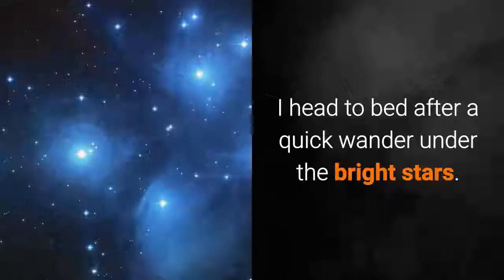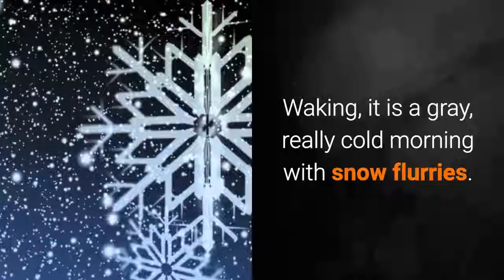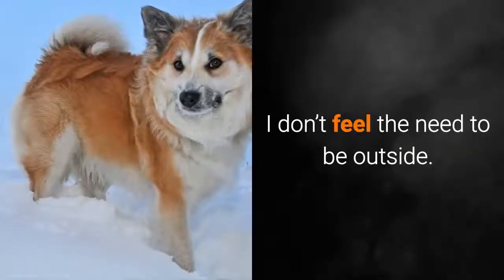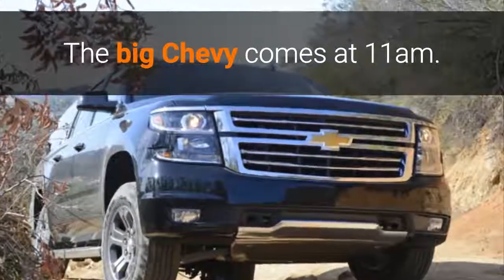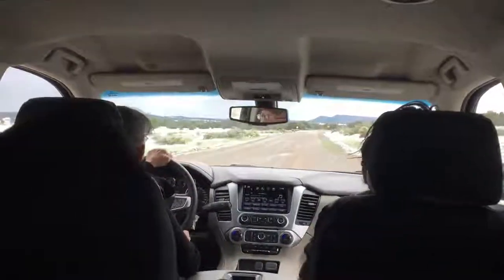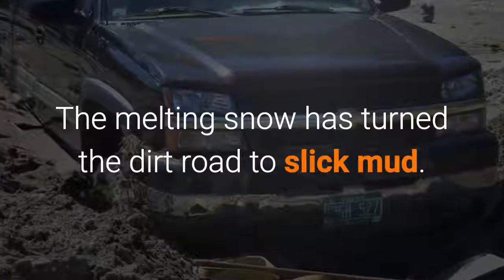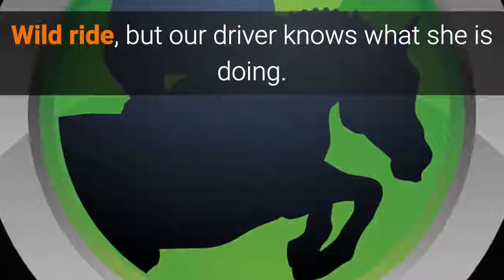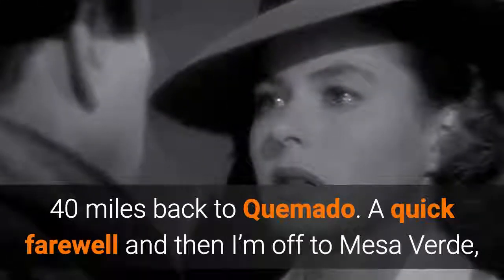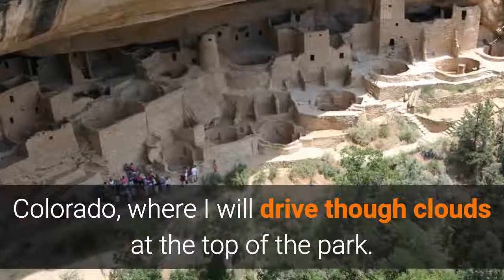I headed to bed after a quick wander under the bright stars. Waking, it was a gray, really cold morning with snow flurries — I didn't feel the need to be outside. The big Chevy came at 11 a.m. The melting snow had turned the dirt road to slick mud — a wild ride, but our driver knew what she was doing. A quick farewell and then I was off to Mesa Verde, Colorado, where I would drive through clouds at the top of the park.